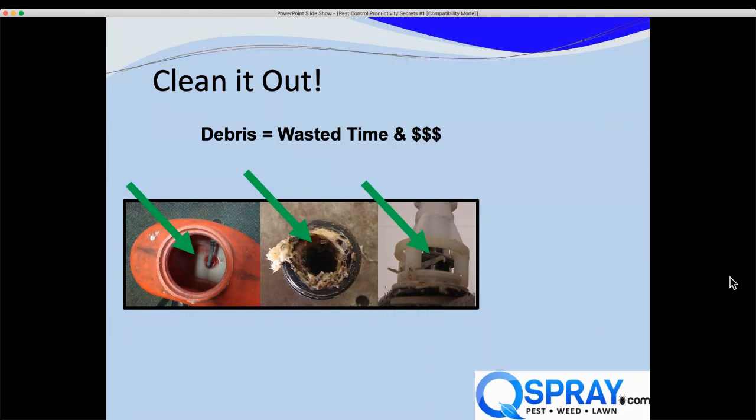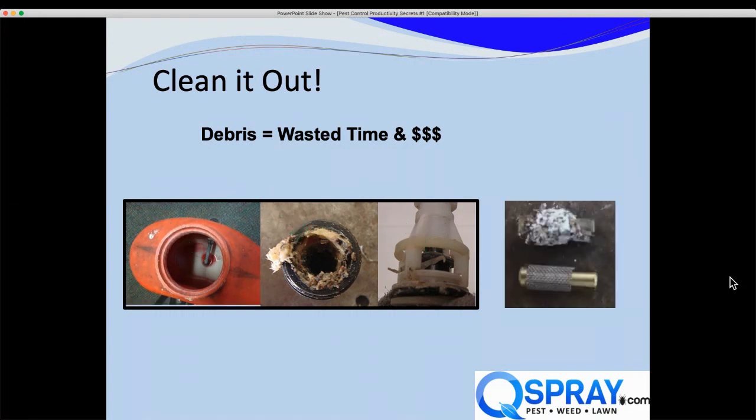Here's a Birchmeyer backpack that wasn't properly cleaned out. You can see chemical buildup in the bottom of the tank — that's chemical the customer paid for that the tech thought he was applying but was not. Eventually it breaks free and clogs something. The second picture shows the handle totally full of gunk, and the third shows a check valve with hardened broken-off chemical that will prevent the Birchmeyer from operating properly. This was downtime and repair expense.